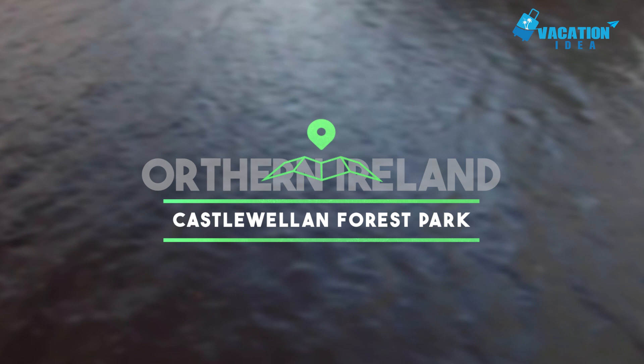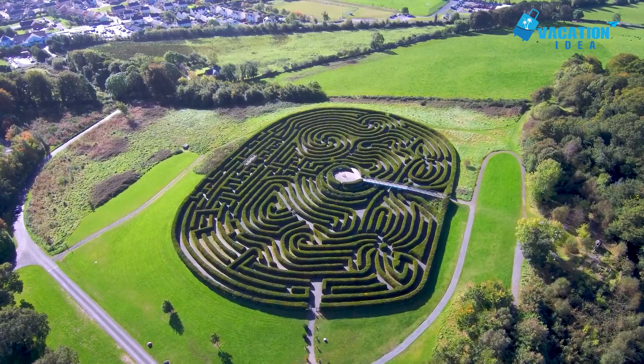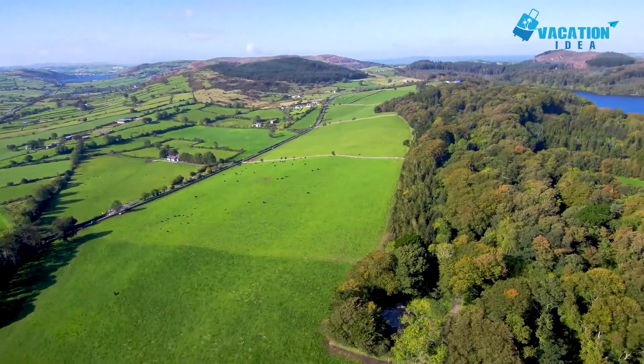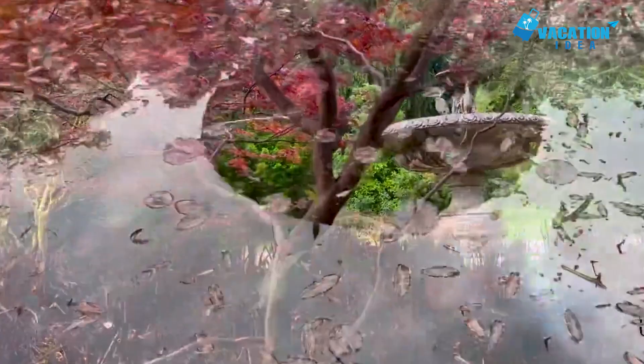At number 8: Castlewellan Forest Park. Northern Ireland's National Arboretum was begun on this 450-hectare park in County Down. The park has formal and free-flowing gardens with sculptures, fountains, and flower borders, as well as an ornamental lake 1.6 kilometers in length. At its core is the walled Annesley Garden, dating to the 1850s, with maples and conifers shipped over from Japan, along with rhododendrons from China, eucryphias from Chile, atherotaxis cypresses from Australia, and giant sequoias from North America.